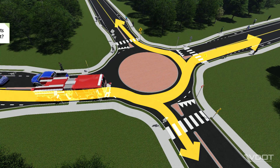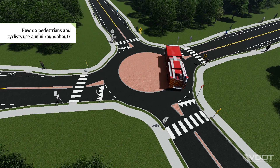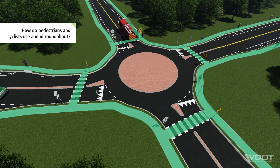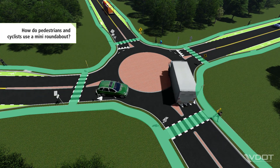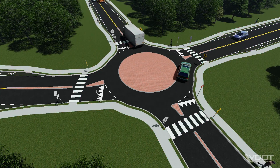Pedestrians and cyclists can also navigate a Mini Roundabout. Pedestrians use marked crosswalks to safely cross the intersection. Cyclists have the choice to either navigate the intersection using crosswalks and pedestrian paths, or, if they're more comfortable, cyclists can follow the same paths as vehicles.